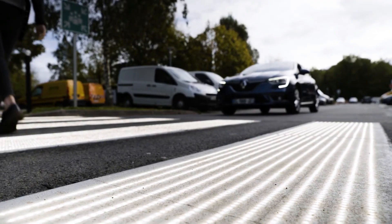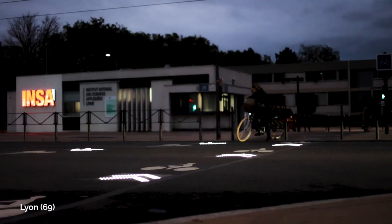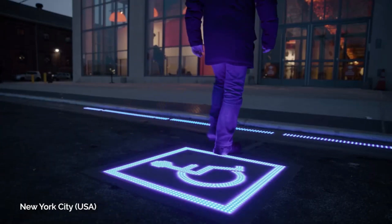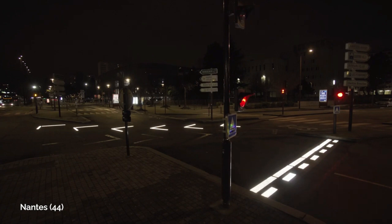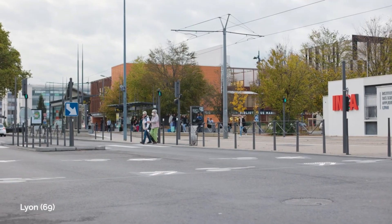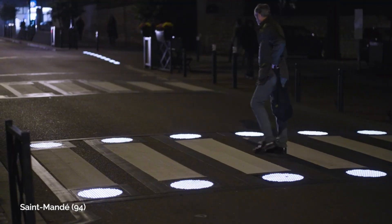The ultimate aim is to reduce accidents, and preliminary tests have already yielded promising results. Prior to the introduction of these novel markings, only 67 percent of drivers yielded to pedestrians, but after implementation that number surged to an impressive 94 percent. This visionary approach seamlessly aligns with the smart city concept, offering adaptive traffic control based on real-time conditions.